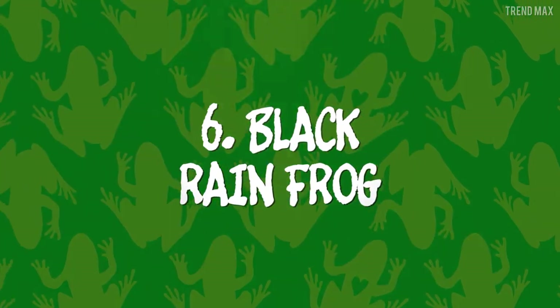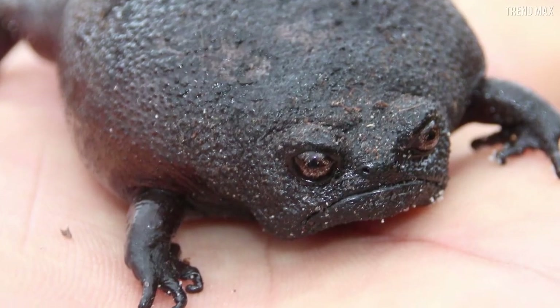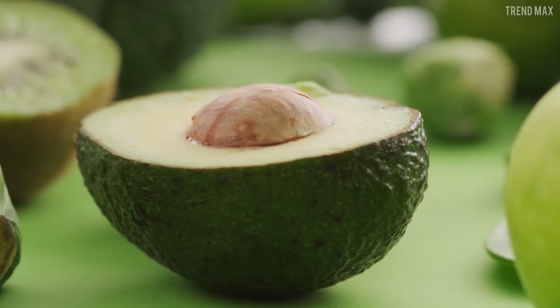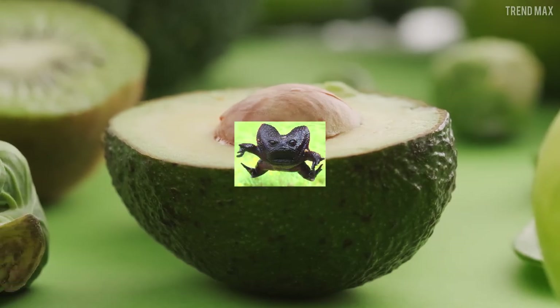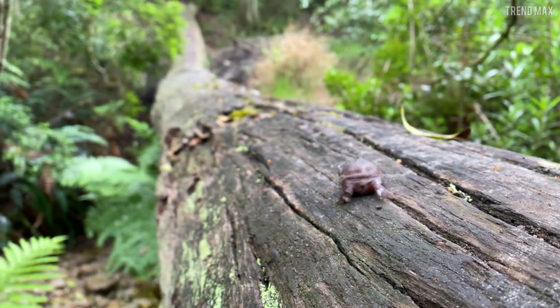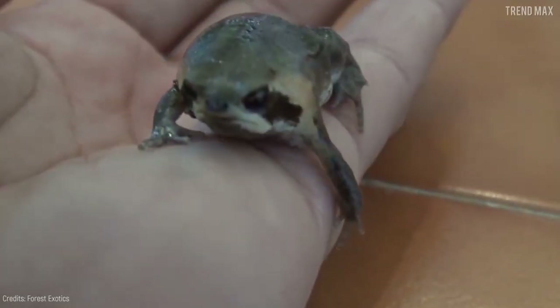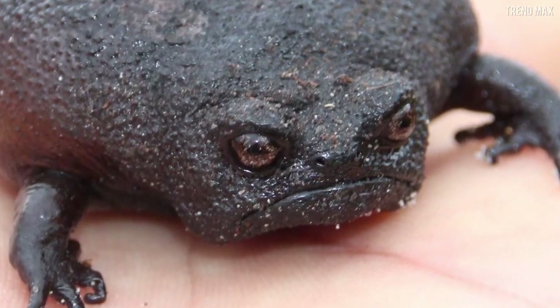Number 6: Black Rainfrog. Nature surprises us once again with this species that, although it looks like a little angry avocado, is a frog — the Black Rainfrog. This small, oval, dark green amphibian lives in South African soils and has coarse skin and a grumpy face. But don't worry, it isn't upset.